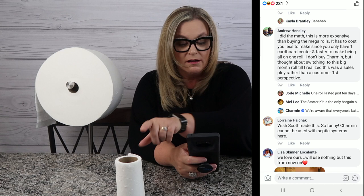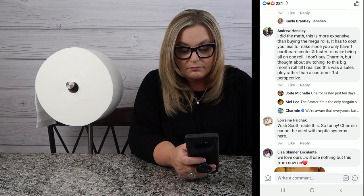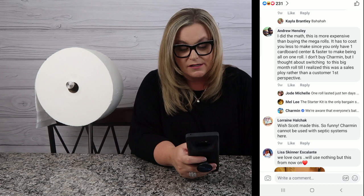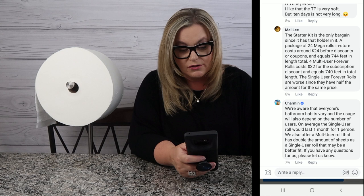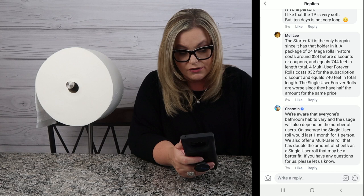Charmin actually responded to a comment. Andrew says, 'I did the math — this thing is more expensive than buying the mega rolls. It has to cost you less since you only have to make one cardboard center. I don't buy Charmin; I thought about switching until I realized it was a sales ploy.' Jody added that one roll lasted 10 days. Charmin responds: 'We're aware that everyone's bathroom habits vary. On average a single-user roll would last one month for one person. We also offer the multi-user roll that has double the sheets — that may be a better fit.' So this is the multi-user roll, and that's why we get it to last an entire month.